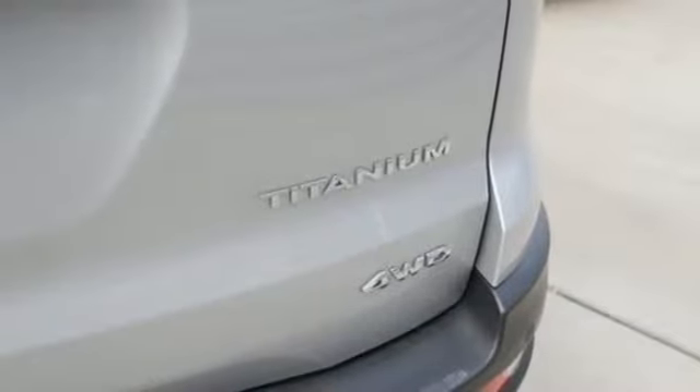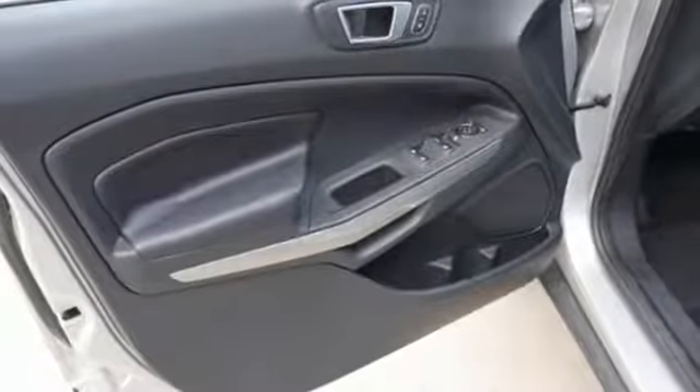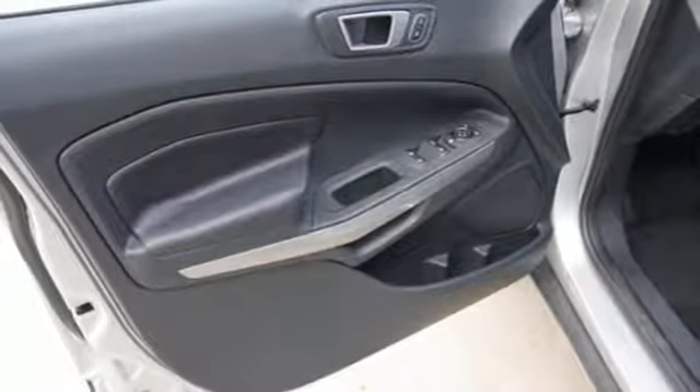Integrated navigation system, express open sliding and tilting sunroof, doors and push-button start proximity key, and an I-4 engine.